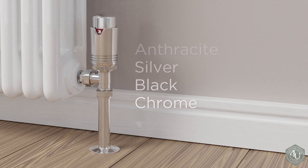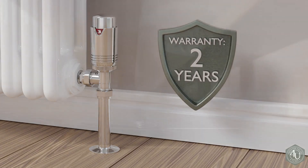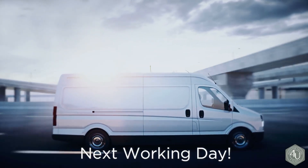The Exeter range comes with a two-year warranty for your peace of mind. Need it fast? All our radiator valves are available for next working day delivery.